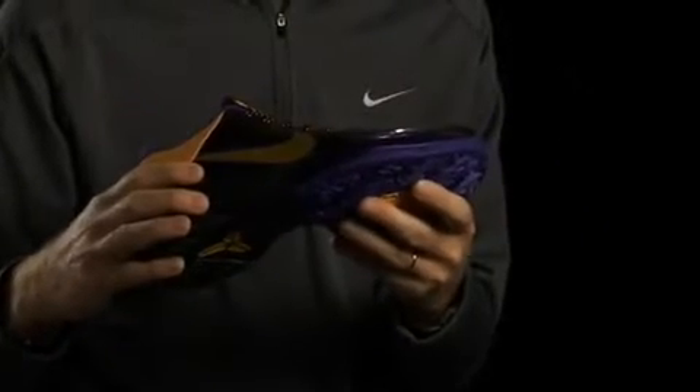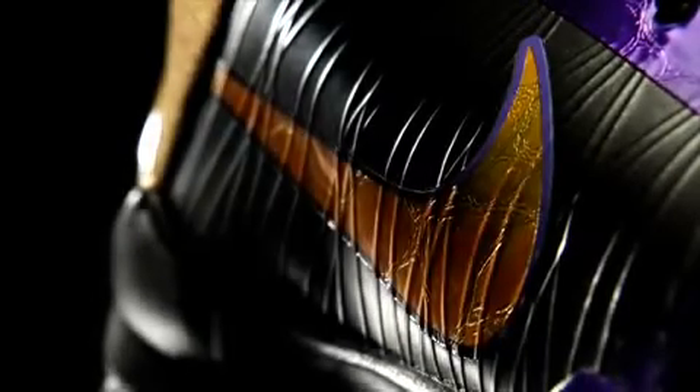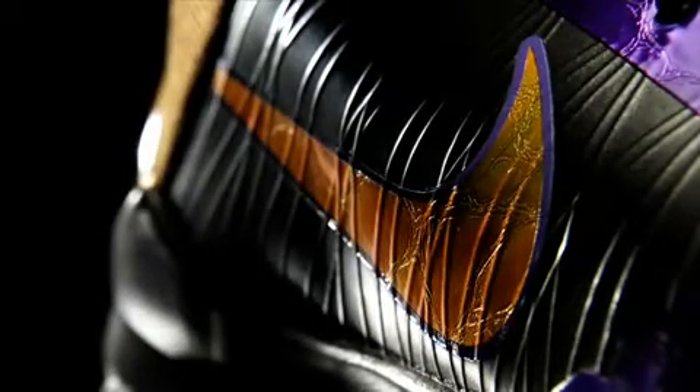There are a number of things we do to provide strength and containment. One of them is Flywire — high tensile strength cables inside the shoe that provide support in a lightweight package to hold your foot over the footbed. That's why the shoe is able to be so light: the Flywire technology will still protect you and hold you in where you need stability, while being a lightweight material.